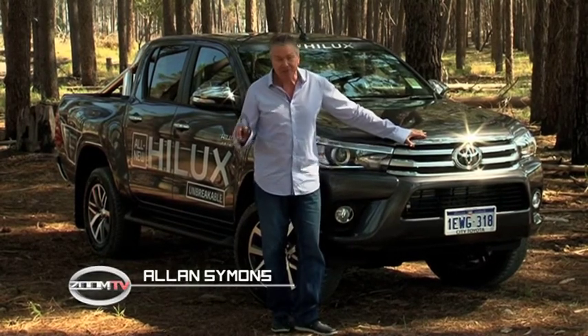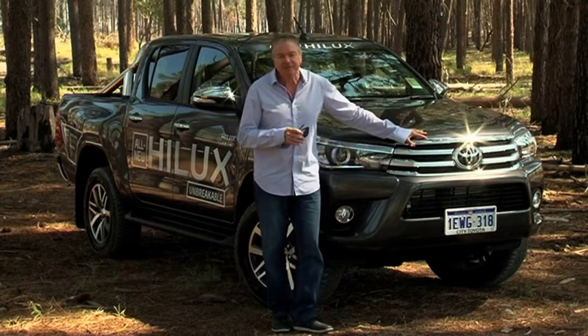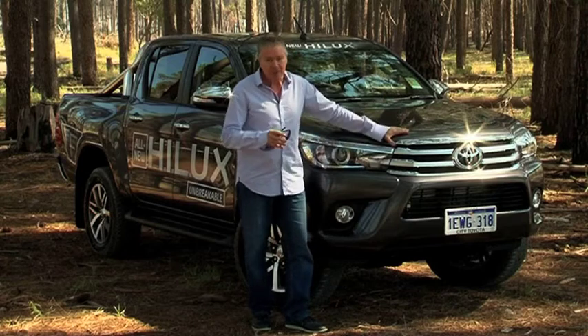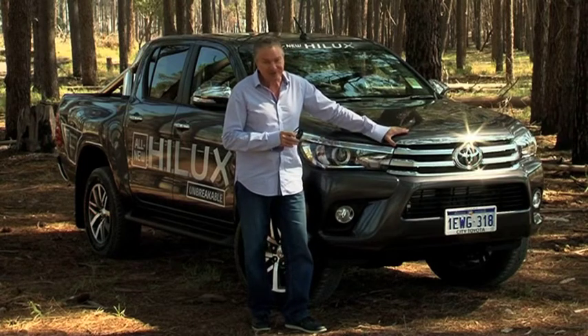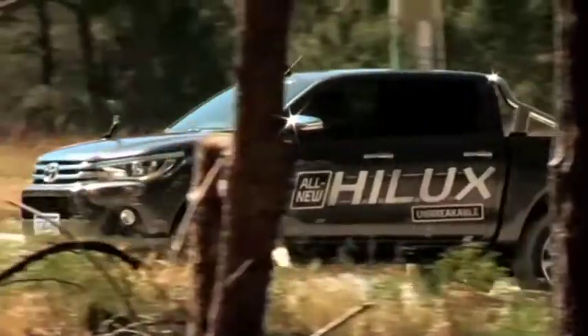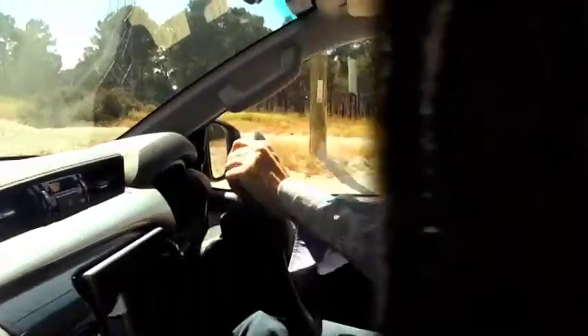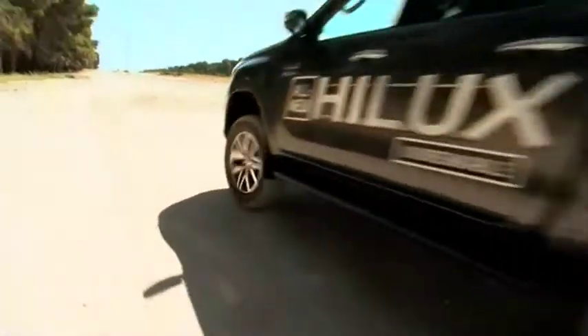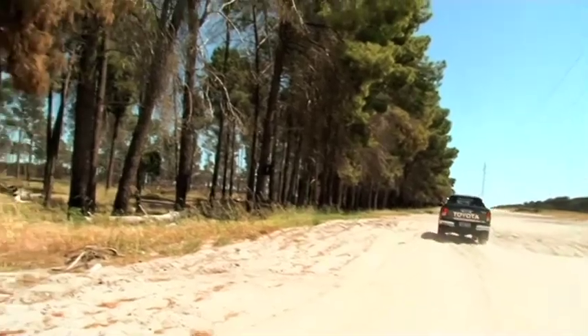This go-anywhere, do-anything legend has been a part of our motoring lives for over 30 years. This is the first completely new Hilux in over ten years — the Toyota Hilux SR5 automatic 2.8 litre turbo diesel, made in Australia for Australians. Toyota has over 150 Australian-based engineers.